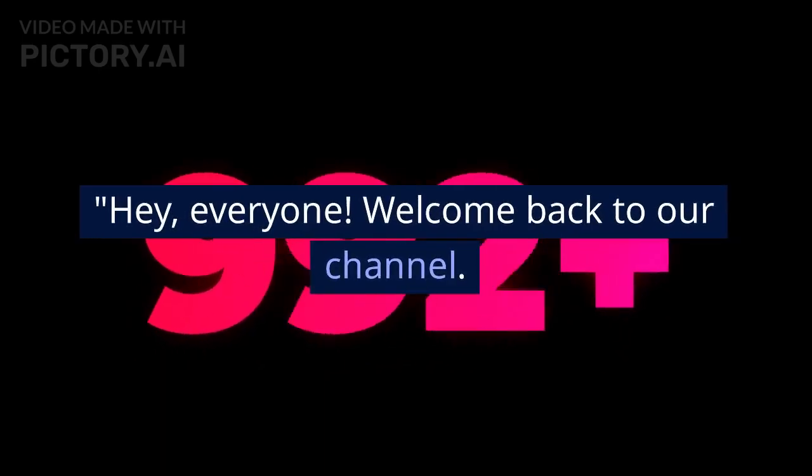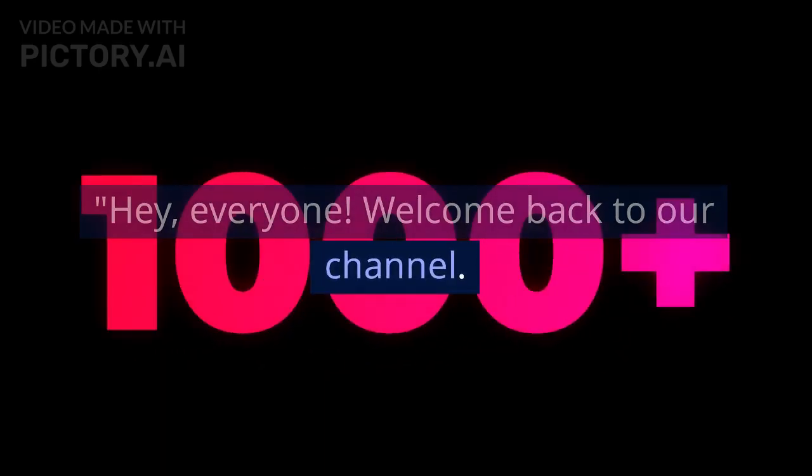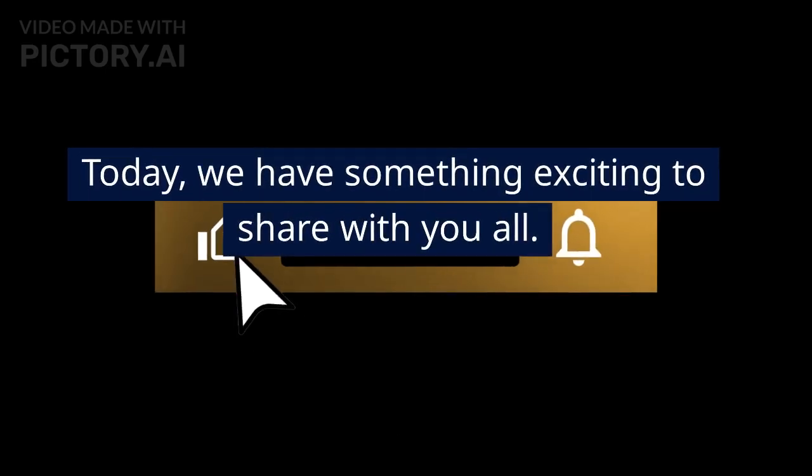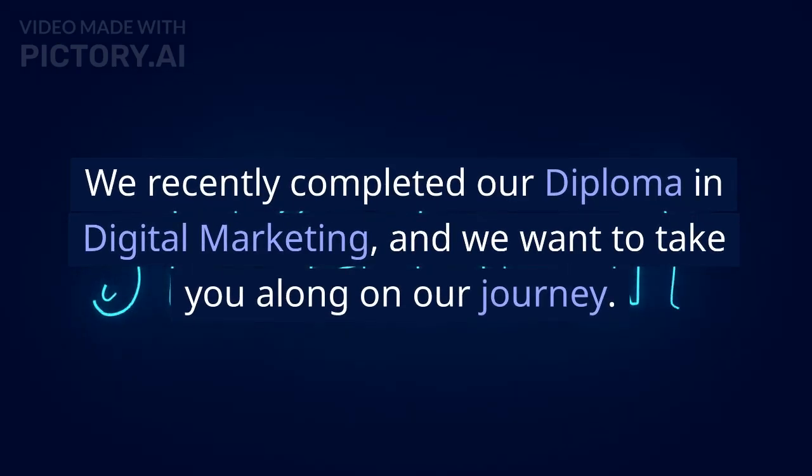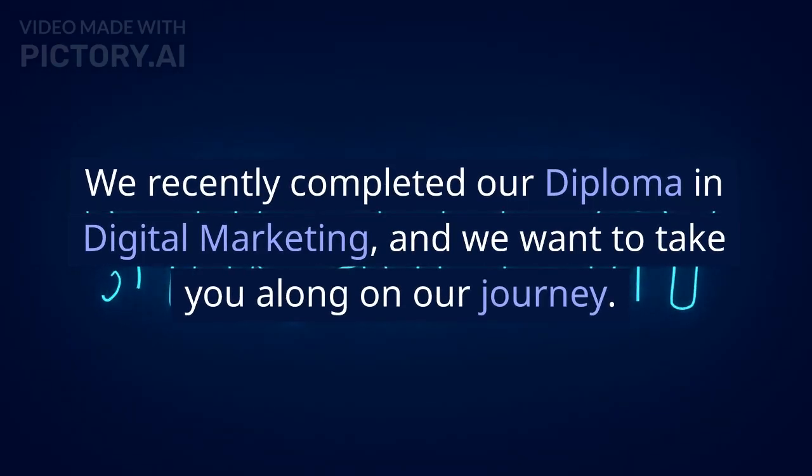Hey, everyone! Welcome back to our channel. Today, we have something exciting to share with you all. We recently completed our diploma in digital marketing, and we want to take you along on our journey.